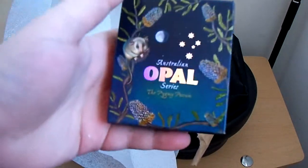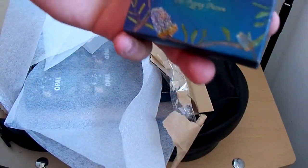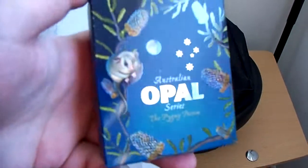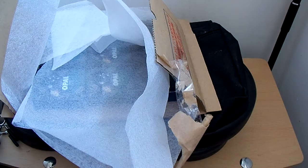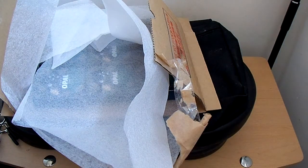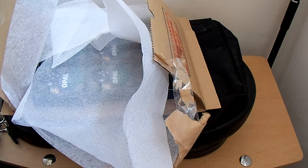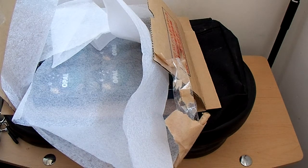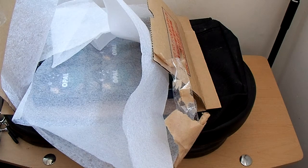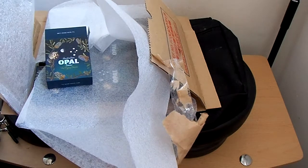This is the Pygmy Possum — look at that little guy. I gotta look it up but I think it's one of the smaller possums in the world. This is the fourth coin in the series. I think there are 7,500 or 8,000 coins total mintage for each one, and this is the fourth out of eight coins in the series. Over the next two years they'll release the final four, and as you guys know these sell out very quickly and are very collectible.